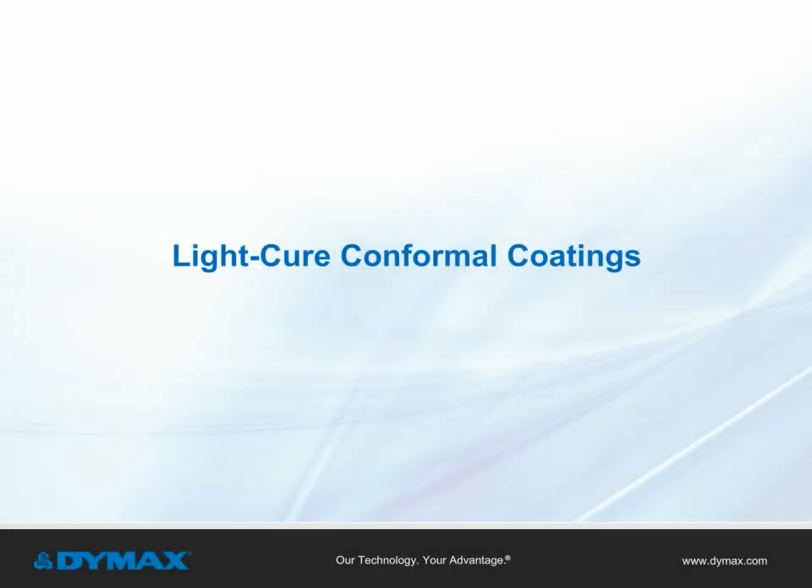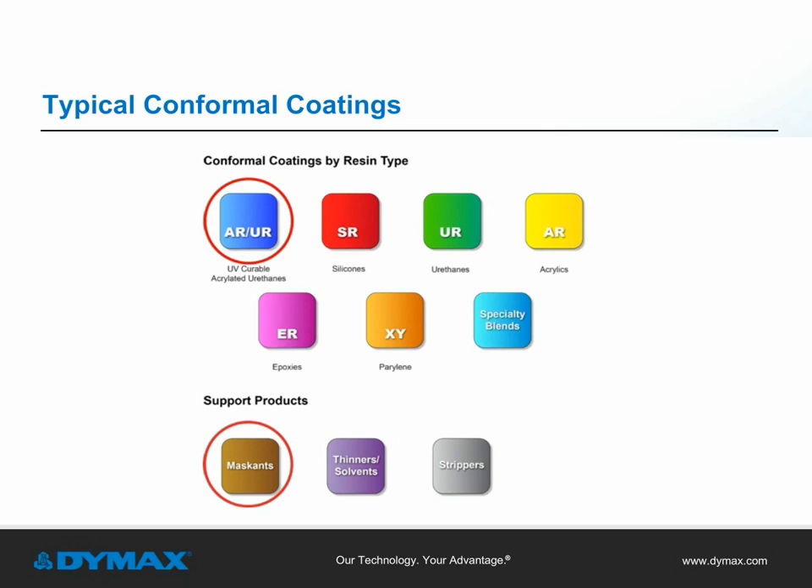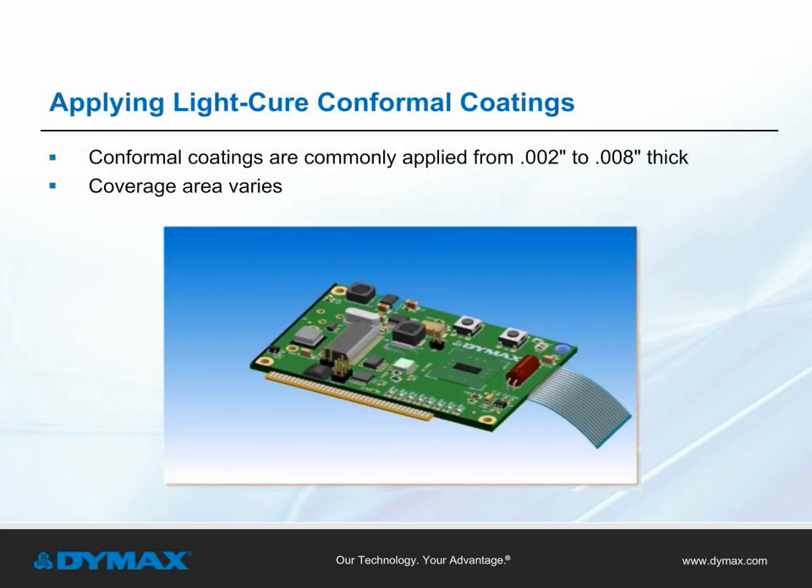Light cure conformal coatings: conformal coatings are thin protective polymeric coatings that provide protection of printed circuit boards from environmental damage like dust and moisture, without adding excessive cost or weight to finished components. These coatings conform to the board, allowing for excellent protection and coverage, ultimately extending the life of PCBs. Conformal coatings are applied in a variety of ways, including dipping, brushing, spraying, and flow coating, but the most commonly used application method is spraying — coatings are sprayed over the complete board, or more efficiently, in a selective process where the coating is only applied where needed.